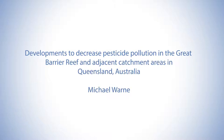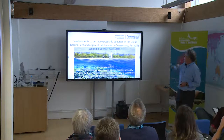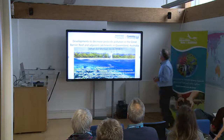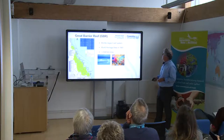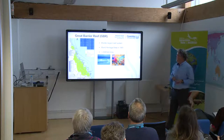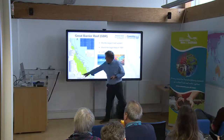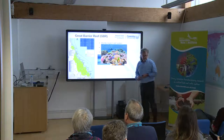What I'd like to talk to you about is what I've been doing for the last 12 months, working on a range of projects trying to reduce pesticide pollution going out to the Great Barrier Reef. The Great Barrier Reef is located off the east coast of Australia, basically running down the entire length of Queensland.